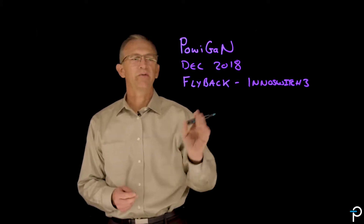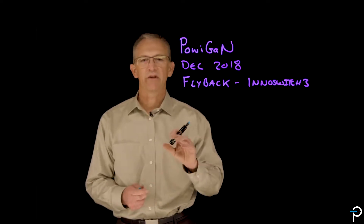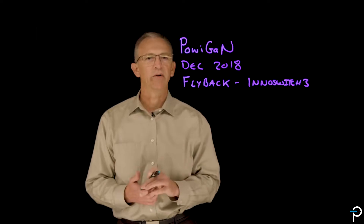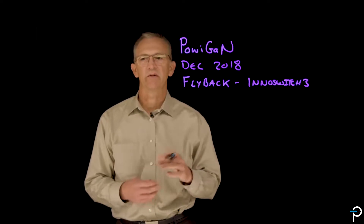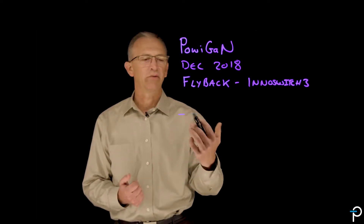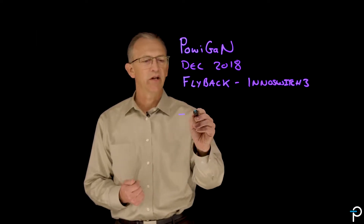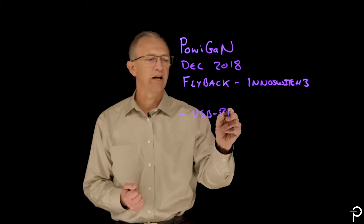During that period of time since December, a couple of years ago, we've had an opportunity to help an awful lot of customers out of some sticky situations with efficiency, size, or other problems. The primary application that we've found the most commercial success in is USB PD adapters.